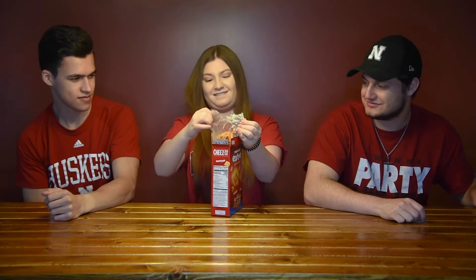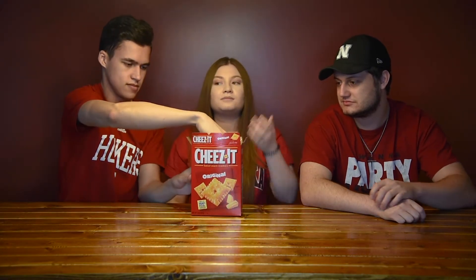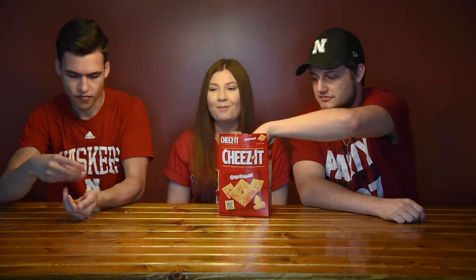I also went and bought just the regular Cheez-Its to compare them to. I think we're going to try the Cheez-Its first to kind of get a base understanding of what we're comparing to, and then we'll go ahead and try the popcorn. Classic Cheez-Its, man — classic Cheez-Its, you can't go wrong.